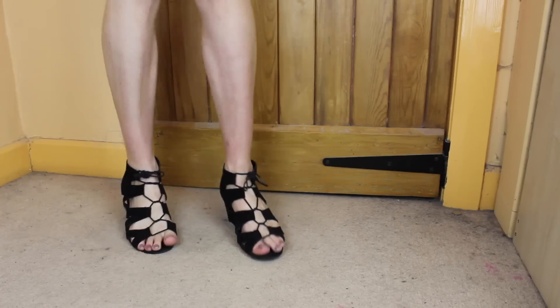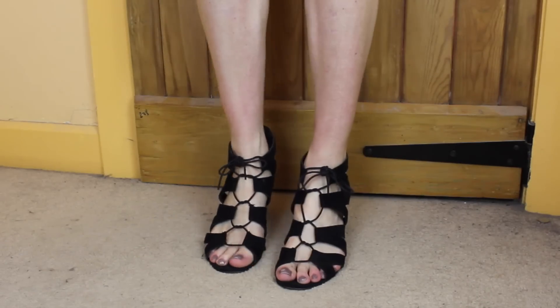Let's start with Primark. From Primark I got these lace-up wedges — they were still there when I went yesterday. These were I think £10, and they are very similar to all the Public Desire strap-up lace-up kind of shoes that are around at the moment. These are definitely a cheaper alternative to those, which are like £40.